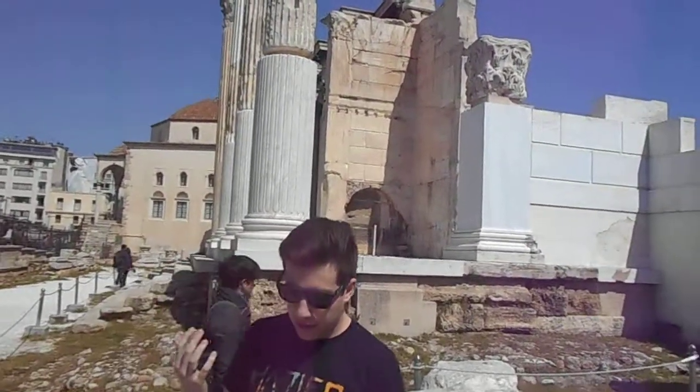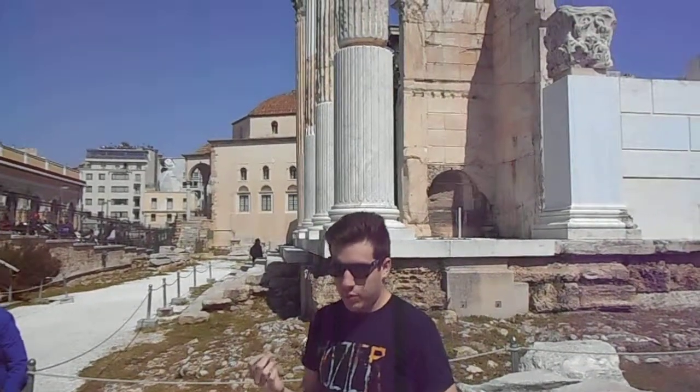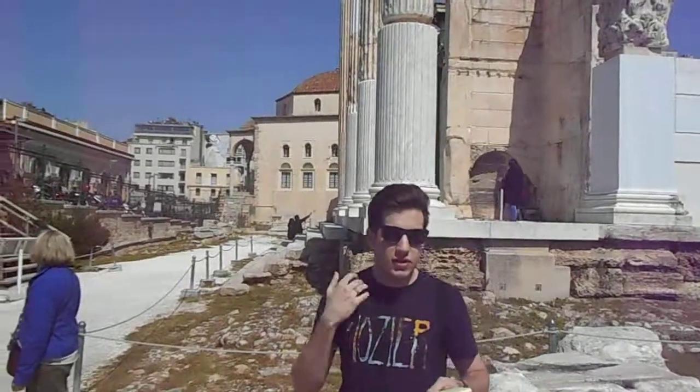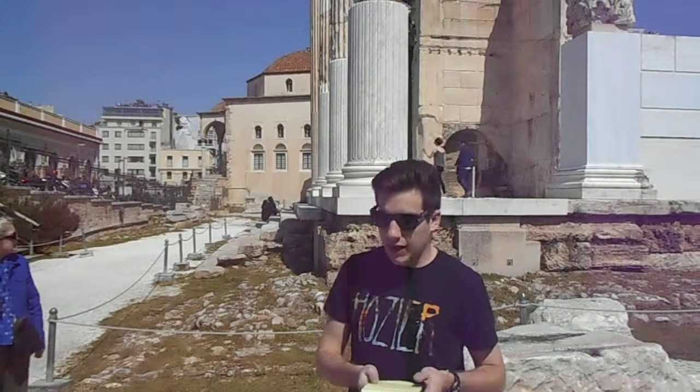The cathedral was known as the Megali Panagia and was the first actual cathedral in the city. There are remains of another church on the north side of the structure, but there's not enough of it preserved to identify exactly what it was.